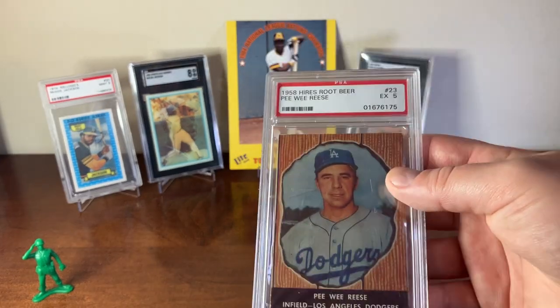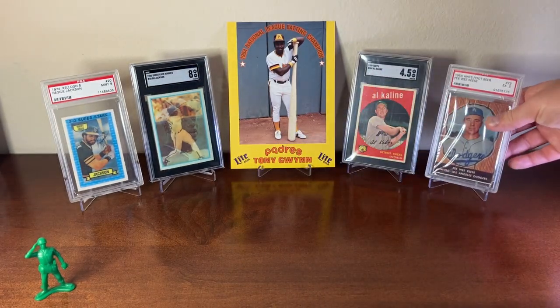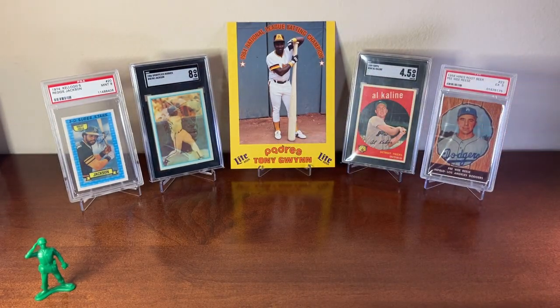In this set you've got Hank Aaron and also Willie Mays, among others.